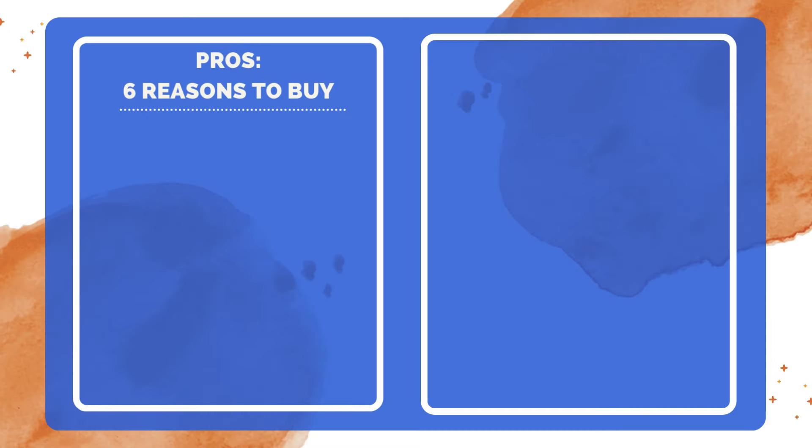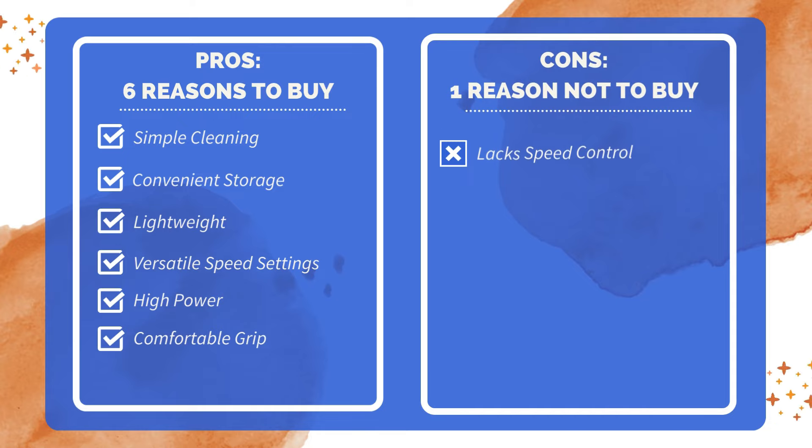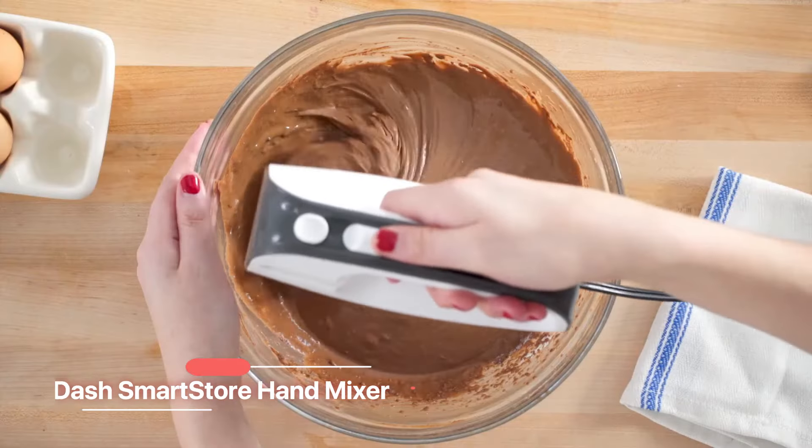Six reasons to buy: easy to clean with minimal effort; comes with a handy storage box; fairly lightweight; adjustable speeds for various recipes; powerful motor for efficient mixing; ergonomic design for comfortable use. One reason not to buy: difficult to slowly increase speed.